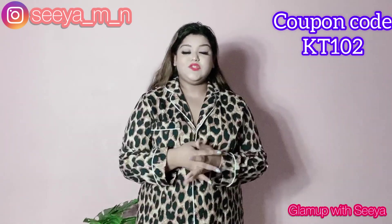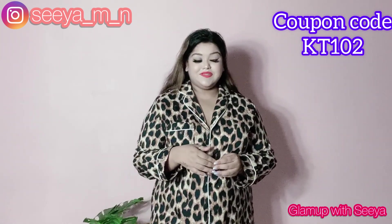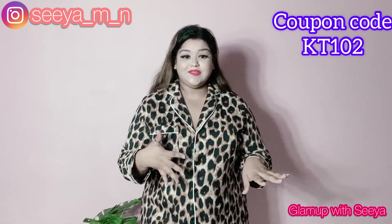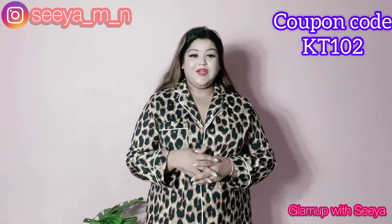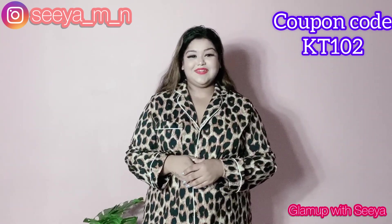So guys, that was all for today's video. Hope you enjoyed watching and liked all these pieces. If you are obsessed with Hello Kitty like I am, go check out their collection — it is absolutely amazing. They have some great accessories and great clothing, all collaborated with Hello Kitty. Take care, do give this video a thumbs up, and I will see you guys super duper soon in my next video. Until then, bye bye.